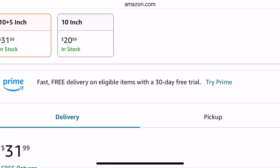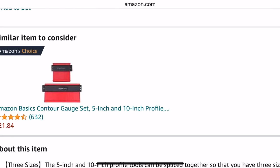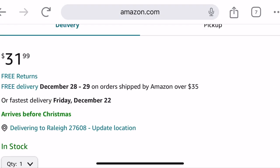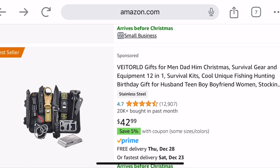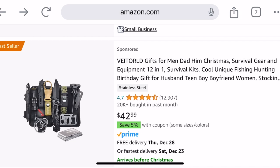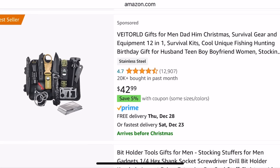So you can just, instead of piecing tiles together, you can just cut one tile or two tiles with this tool. It's pretty cool. When I first saw it, I kind of wanted it. So this is another gift for men here — a Christmas gift.